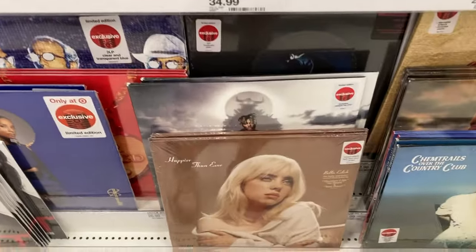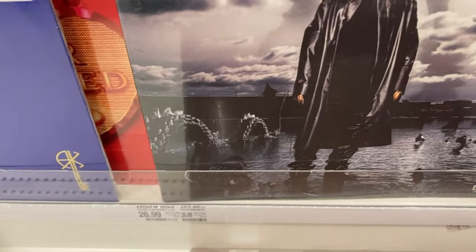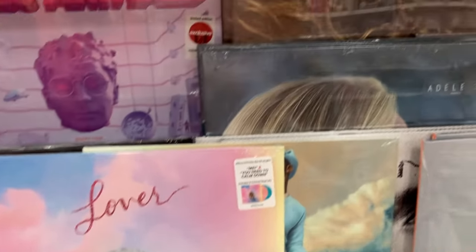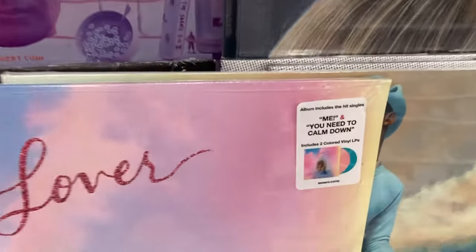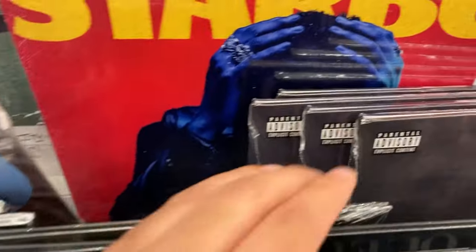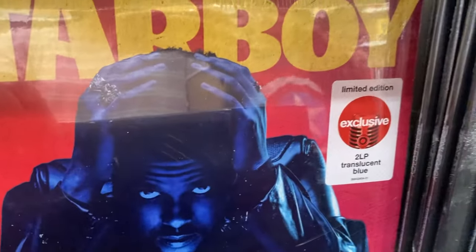I was looking at this Juice WRLD record to see if the price had gone down. When I bought it at Target when it came out, it was $40 — it's still $40, but I can find it for like half the price on eBay, which I'm kind of mad about. Behind it was Post Malone's Hollywood's Bleeding, the green pressing — I almost bought it. I thought the pink and blue pressing of Lover looked really cool. I'm not really into that album, but I would buy it just because I love the colored pressing. There was also the blue pressing of Starboy, which looked really cool. I do have The Weeknd: The Highlights, so I didn't think I needed Starboy, but it was just cool to see.